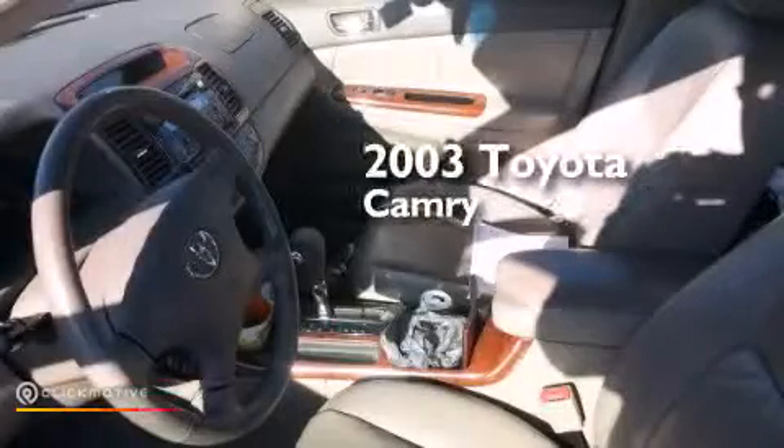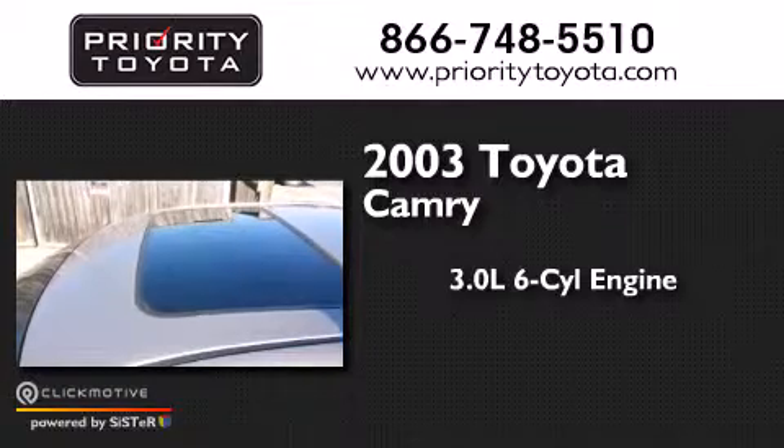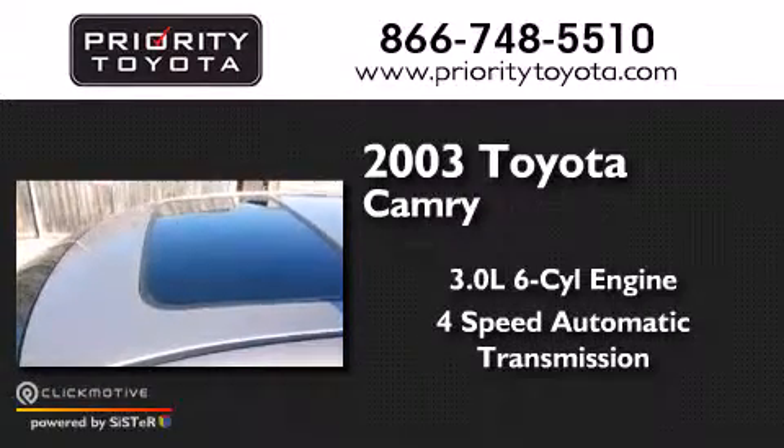This is a 2003 Toyota Camry. It has a 3.0-liter six-cylinder engine and a four-speed automatic transmission.